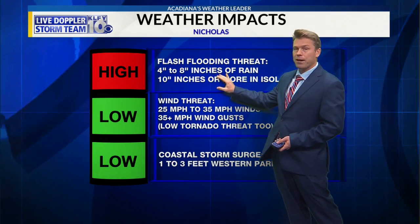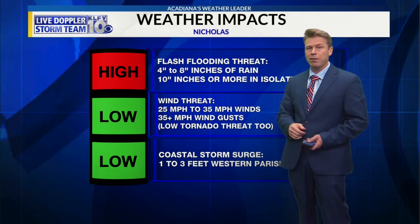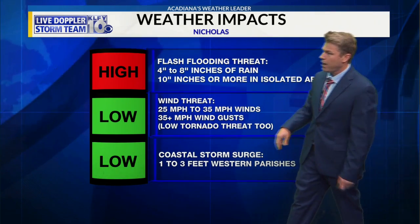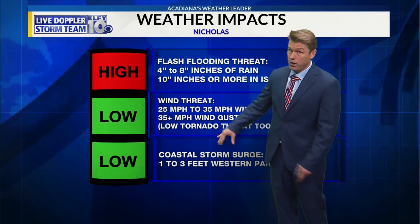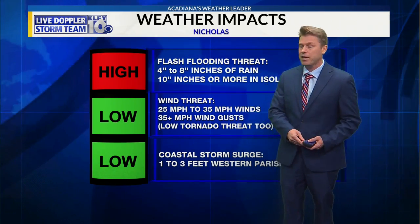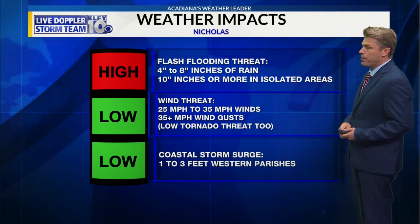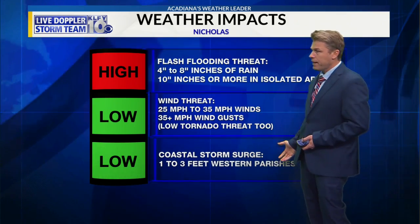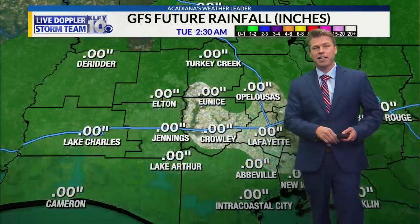Flash flooding is going to be the main threat, mostly late tomorrow, tomorrow night into Wednesday morning. We should start drying out some Wednesday afternoon, with some showers, but the heaviest stuff should be moving out. Winds of 25 to 35 mph and a low tornado threat — although we're on the east side, so there is that tornado risk. Coastal storm surge is not a huge risk here at 1 to 3 feet since it's making landfall much farther west and is a weak hurricane. The main issue is flash flooding.